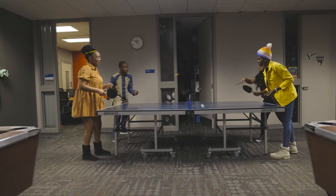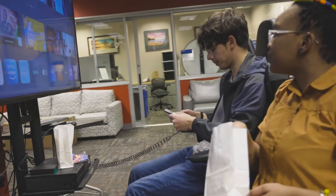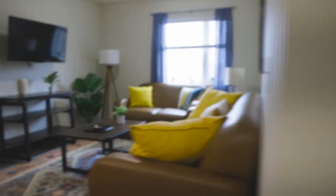When you're not in class, you can have lots of fun in student life. You can live just a few minutes away from campus at Tech Village, where you will meet fellow students from the United States and across the world.